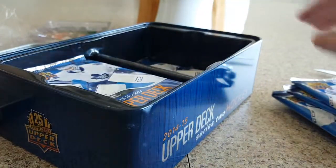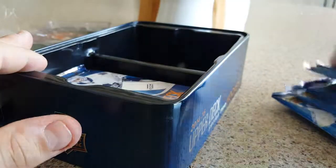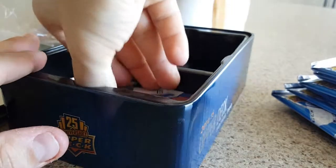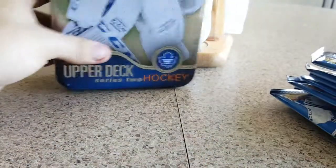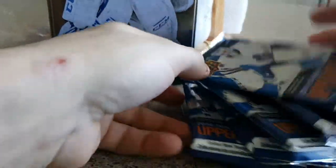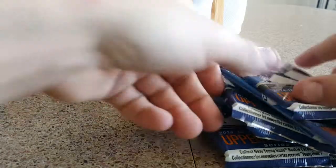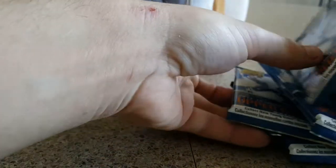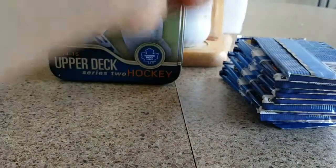And then let's see how many packs are in here. Alright, so we got two bonus packs. There's 12 packs per tin, eight cards per pack, so I'll just get these all going here and we're going to start opening them.